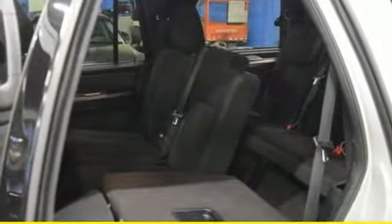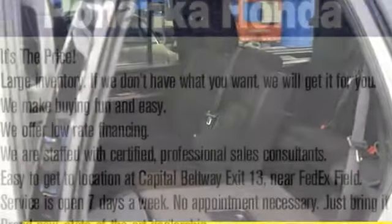Even with all three rows filled, there's still plenty of room for stacks of cargo. The trip is even more enjoyable with the reassurance from AdvanceTrac with Roll Stability Control, SOS Post-Crash Alert System, and Safety Canopy System.